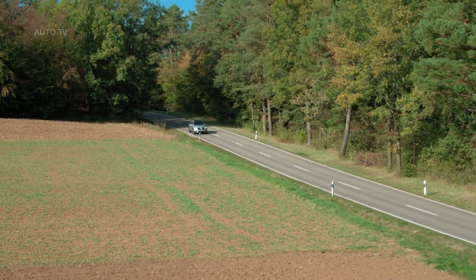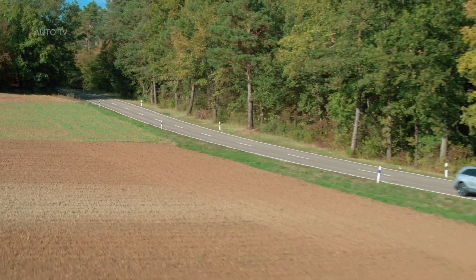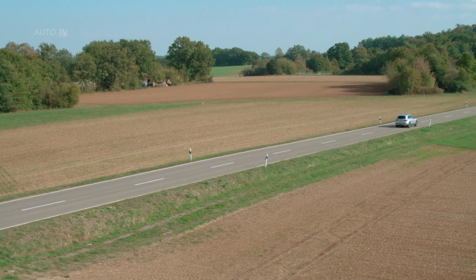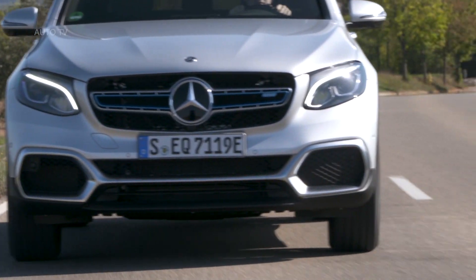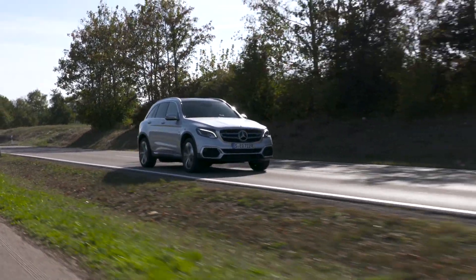The climate comfort in the GLC F-Cell is on a par with conventional vehicles, and the pre-entry climate control based on mains charging current is an intelligent way of safeguarding the vehicle's range. At cooler temperatures, the vehicle will make energy-efficient use of the waste heat from the fuel cell in order to optimize the energy balance of the vehicle.